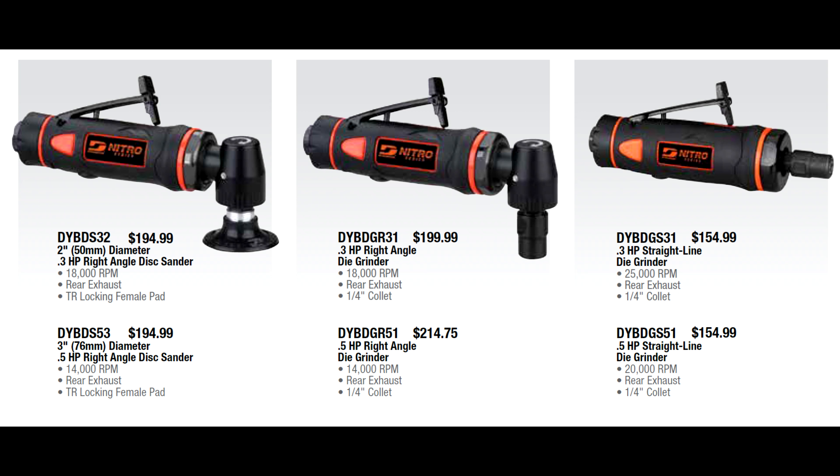Dynabrade is arguably top of the heap in air tools, with really good die grinders and disc sanders. These units are 0.3 or 0.5 horsepower, available in 2 or 3-inch disc sander versions. The die grinders come in different horsepower sizes, and the prices are actually rather good for Dynabrade products. This stuff is pricier than most because the quality is so good — anyone who has used these tools for any prolonged period can attest to that.